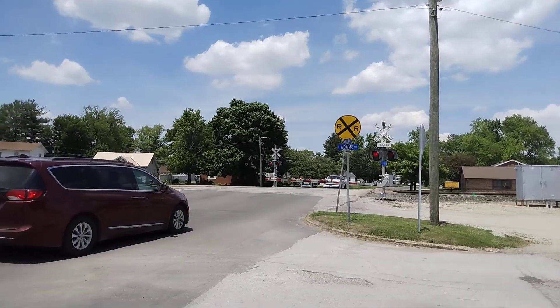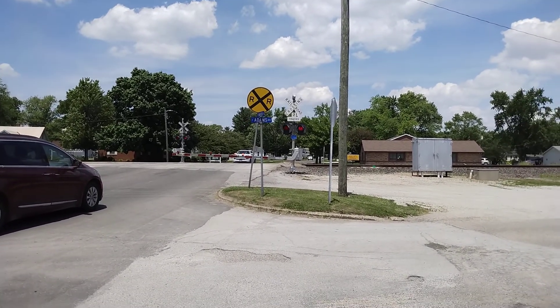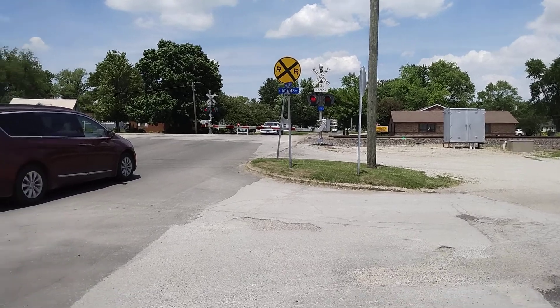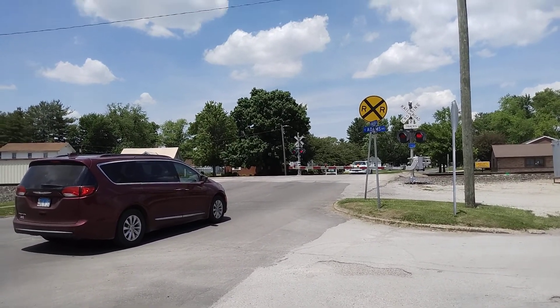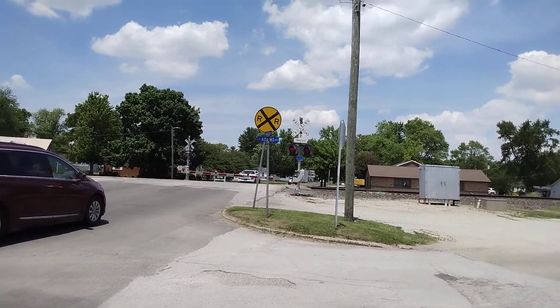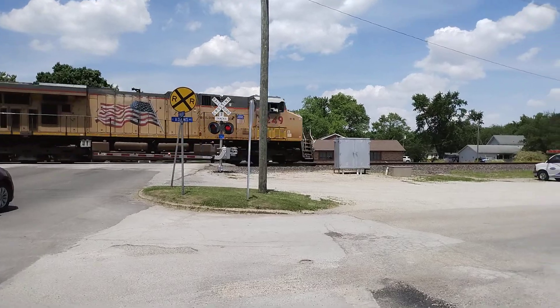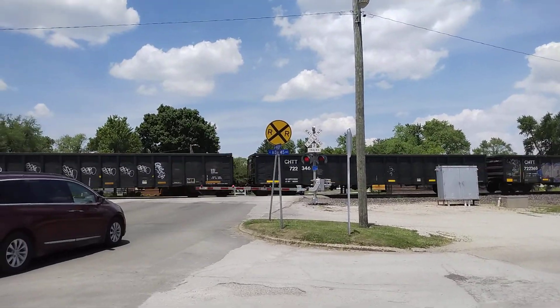And we have a Union Pacific freight train coming at us. Union Pacific 5-2-4-9. That's Union Pacific 5-2-4-9.